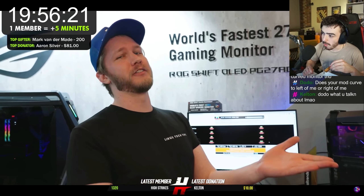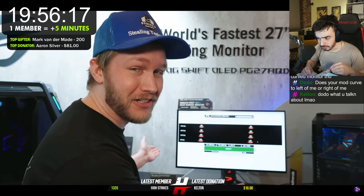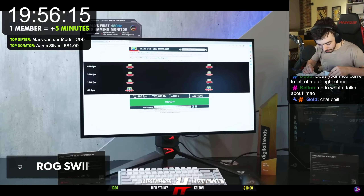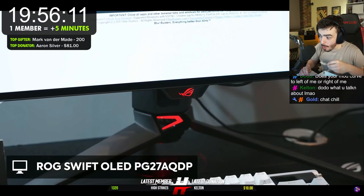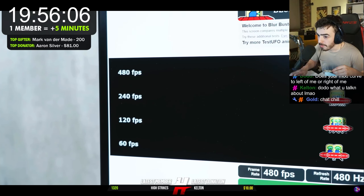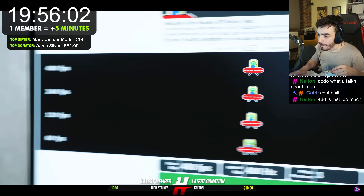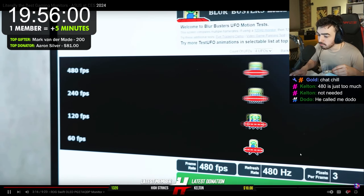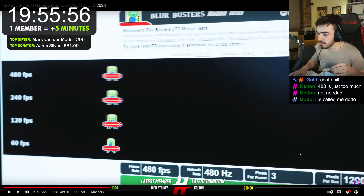That one's just 240Hz — you don't want that, you want 480. This right here is the PG-27 AQDP. It's 1440p, 480Hz. And holy heck, Buddy in the little spaceship is completely clear all the way across. At 240Hz he looks pretty good, but the 60 FPS one literally looks cleaner. That's actually really interesting — when you pause the video, 60 FPS actually looks the cleanest and 480 FPS looks the blurriest.